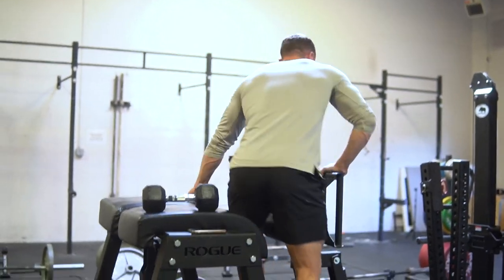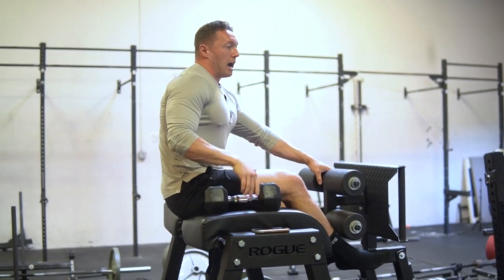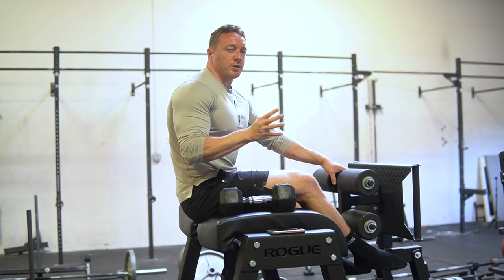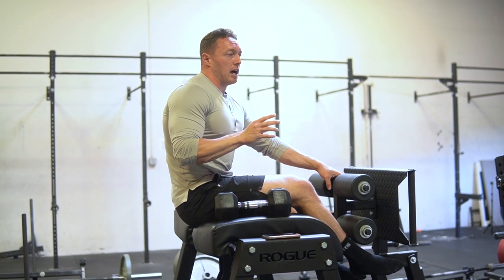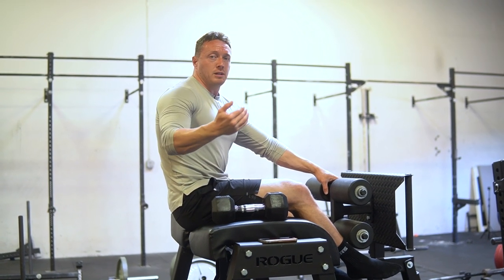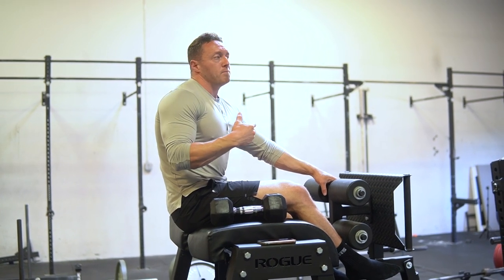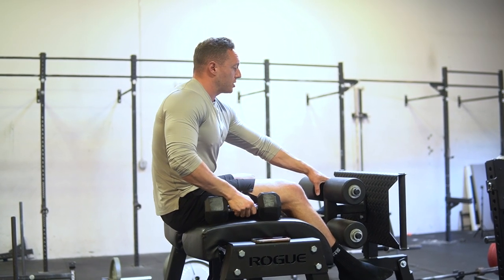I'll also tell you my favorite three other exercises. We're going to get into the four exercises and the four areas of your abdominals that you need to train to get maximum carryover and exposure of those abs when you are lean enough. It is worth noting — yes, you do need to be at a low enough body fat percentage to see your abdominals — but that's not the only thing that goes into making a nice six-pack look.